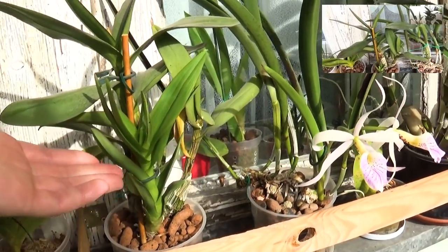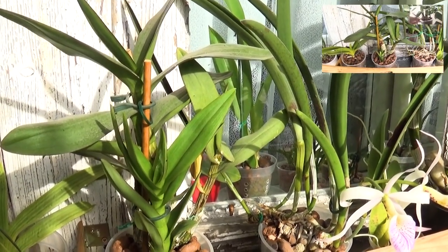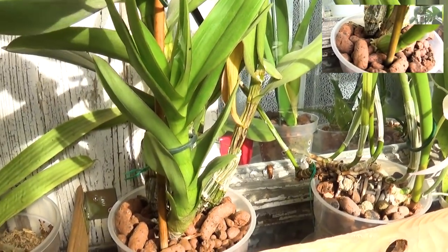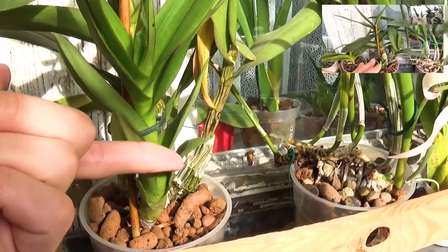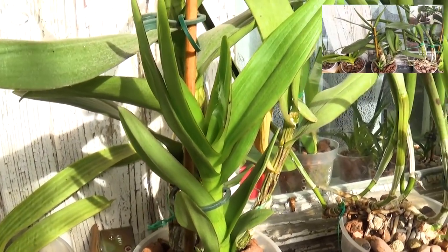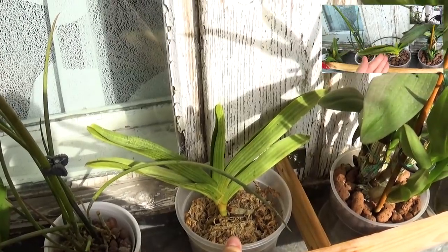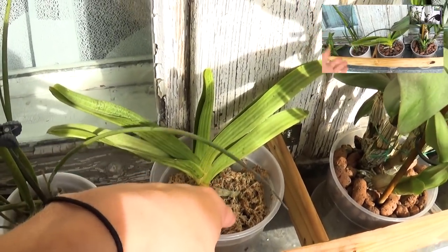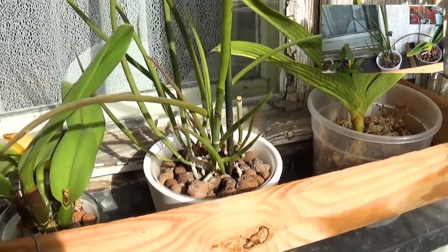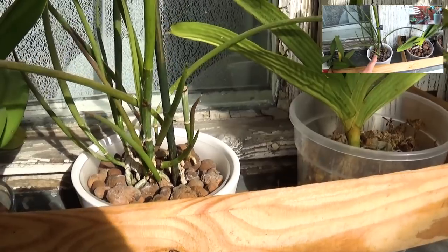This is the Dendrobium Phalaenopsis hybrid which I bought because of the really thick canes. This is the new growth - it's growing, it's smaller than the previous one but it's growing. I have this long cane here which I'm okay with. Rhynchostylis gigantea in sphagnum moss because I want it to be hydrated, but it's growing super slow. First of all, a David Sanders - it started to produce some new growth which looks rather promising.